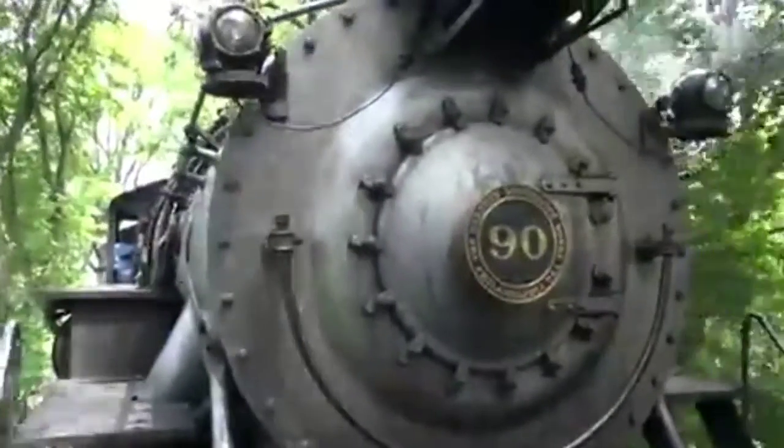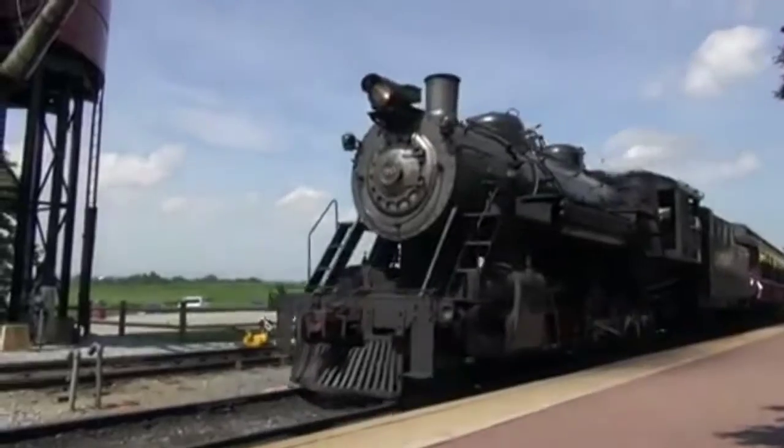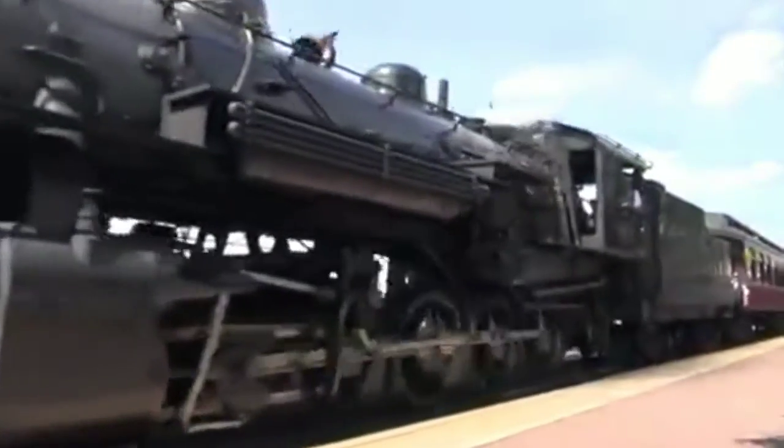And keeping the nostalgia of the old trains alive. I just like watching it. It's fun watching the scenery go by. Deborah Block, VOA News, Strasburg, Pennsylvania.